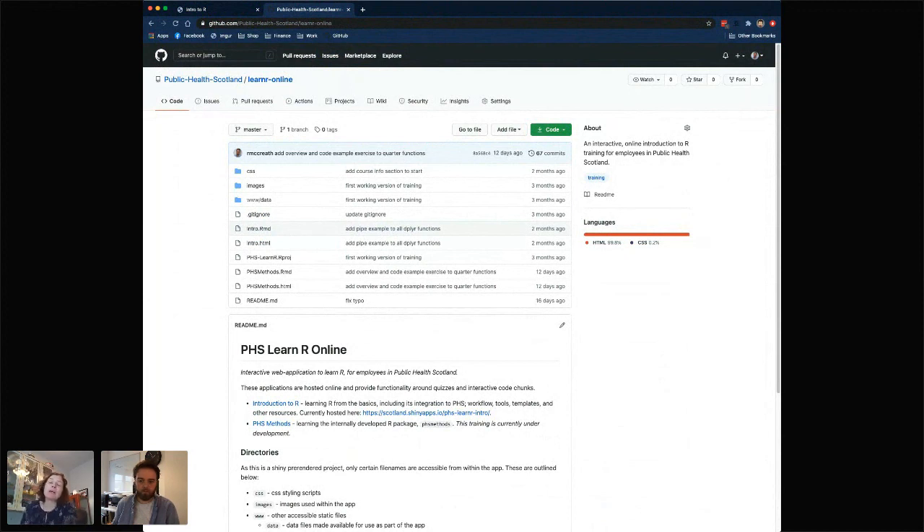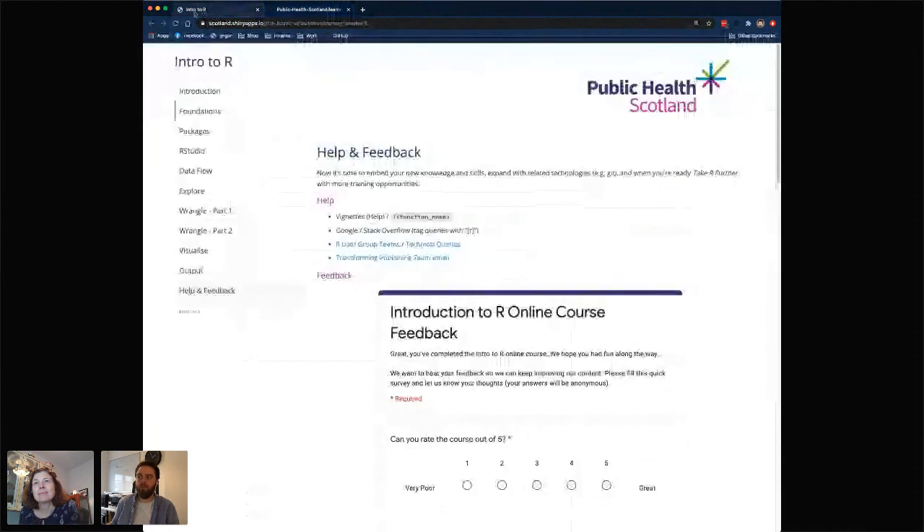That's brilliant, thank you Russell. We've got quite a few questions. I want to follow up personally because we're about to take on 40 apprentices and it looks like you've got some really good stuff we can link on to. Our most popular question is: is your training package available to the public? Yes, it's completely open. The GitHub repo has all the code I've used, and the slides have those links on the last slide. For the PHS methods training we're developing in the open, so everything is accessible and the actual training app is at that link shared on the slides.